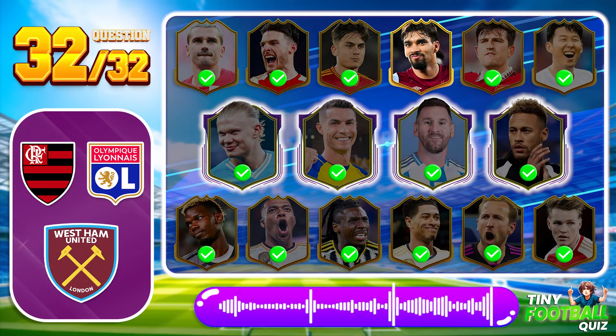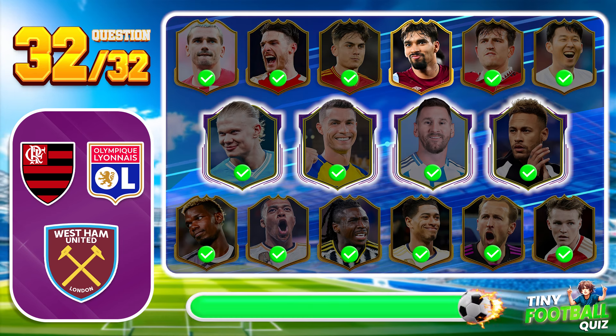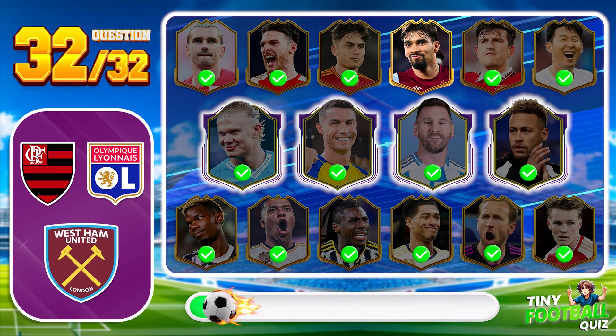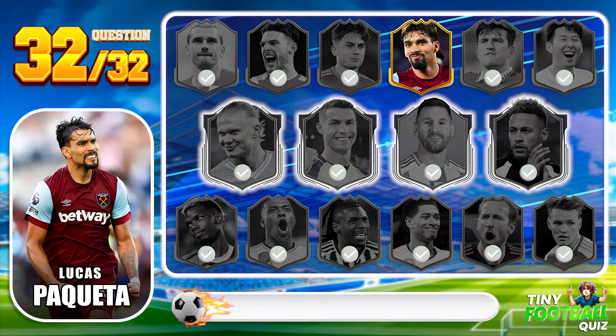Question 32. This player's elegance and creativity on the ball are unmatched — who is he? Lucas Paquetá — a maestro with the ball.